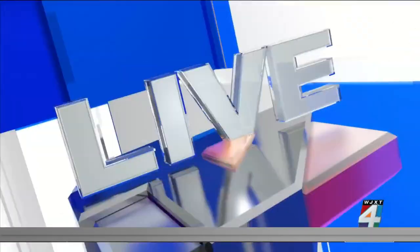And now let me say it in Arabic. [Arabic] And now let me say it in English: Reporting live from downtown Jacksonville, Fuad Raja, Channel 4, the local station.